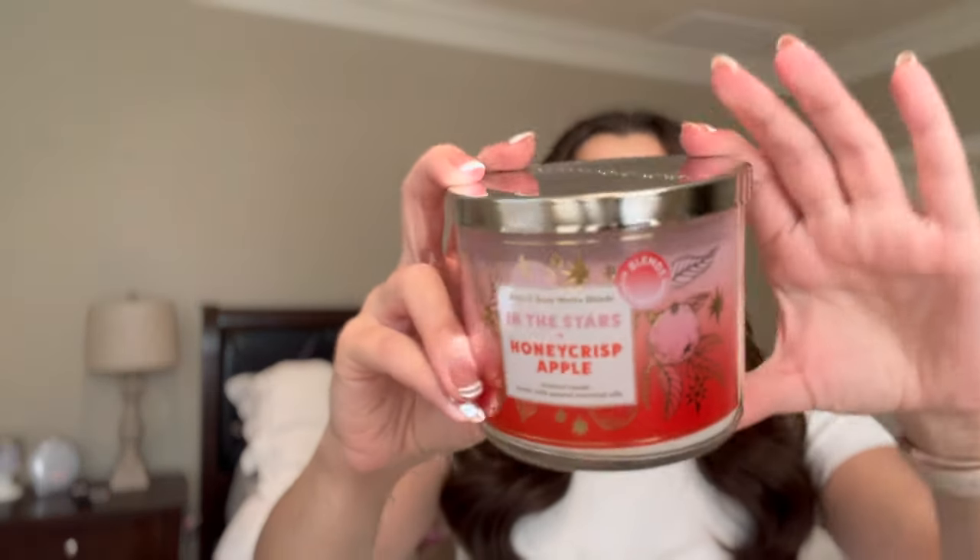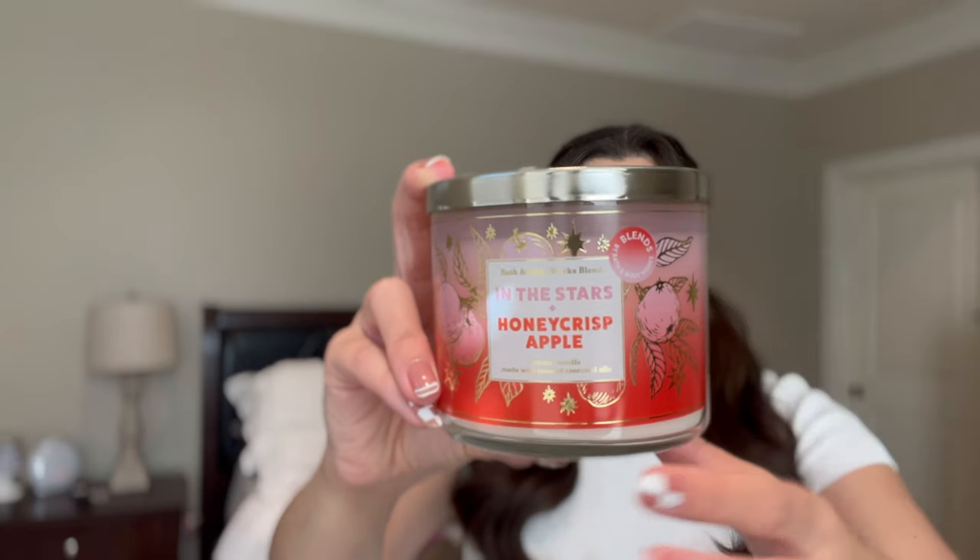I got one of the Blends candles — this is the Stars and Honey Crisp Apple. I was really excited to see they brought out a version of Honey Crisp Apple in the Blends collection because that's one of my favorite fall transition candles, going from summer into fall. I live somewhere where it's still hot in October, so an apple-y scent is really nice. Actually, I think I'm mistaking Honey Crisp Apple with Champagne Apple and Honey. The scent notes are star flower, sandalwood musk, golden honey crisp, and apple blossom.